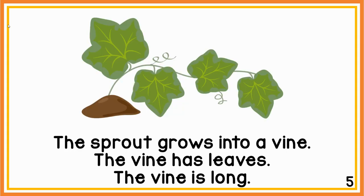The sprout grows into a vine. The vine has leaves. The vine is long.